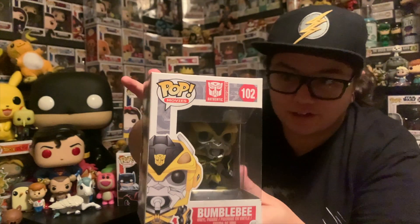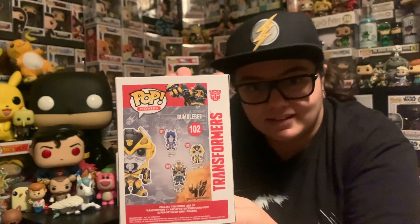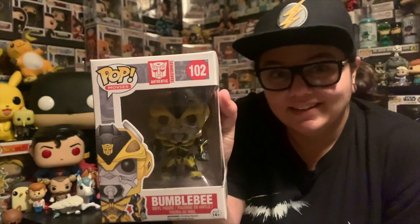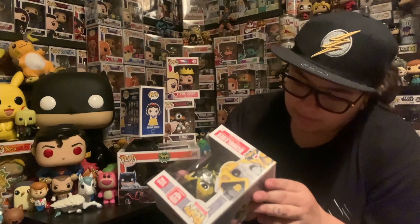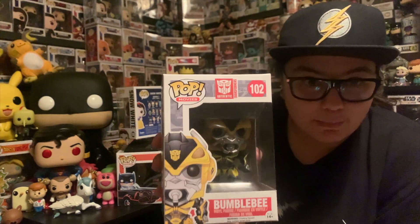Now we're kind of getting into the good stuff — a lot of the stuff I'm definitely going to keep. I've always wanted this pop in my collection, and it is Bumblebee from Transformers — one of the earlier releases of the Transformer pops. Bumblebee is awesome. I love him — he's my favourite character. How can you not love Bumblebee? He is absolutely awesome. This is a 2014 pop. It's got some weird thing covering the barcode — I think I'm going to have to leave that there because I don't want to damage it, and it's staying in my collection anyway.